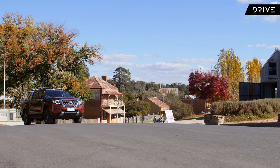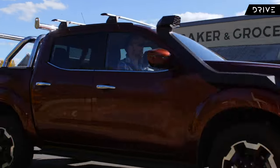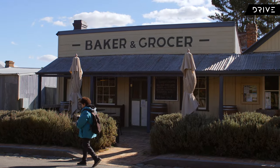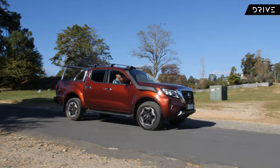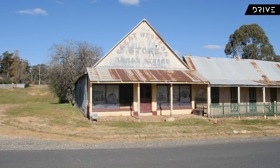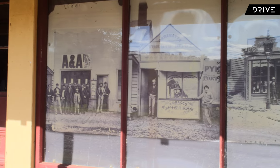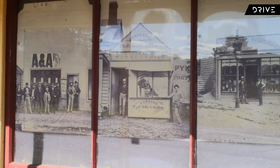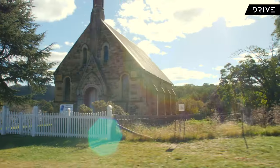With the afternoon getting on, it wasn't long before we were in the historic little gold mining township of Hill End. This town dates back to 1860, and during a boom fuelled by a gold rush in the 1870s, up to 8,000 people called Hill End home. During its busiest time Hill End boasted two newspapers, five banks, eight churches and 28 pubs.